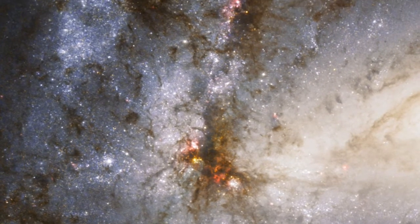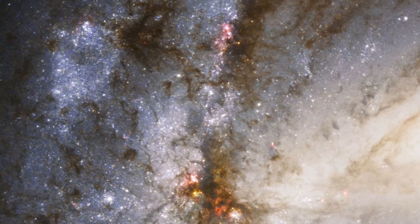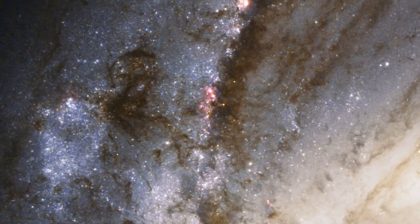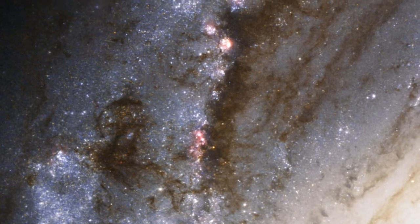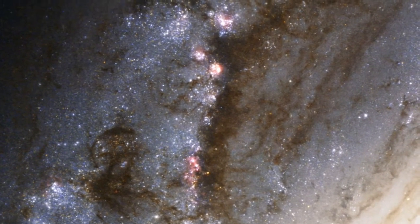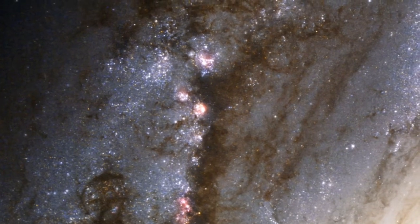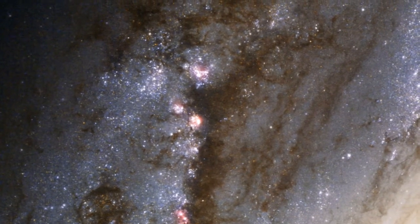Hubble has imaged Messier 66's striking dust lanes and bright star clusters along the spiral arms in fine detail. Star clusters, pictured in the blue and pinkish regions of the image, are key tools for astronomers since they are used as indicators of how the parent galaxies assembled over time.